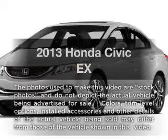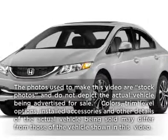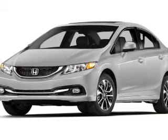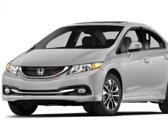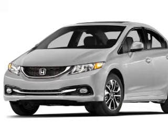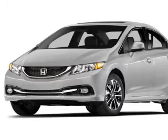Get noticed in this 2013 Honda Civic. Travel the roads in style and comfort in this great vehicle. With an efficient four-cylinder engine, the powertrain includes front-wheel drive, driven by a five-speed automatic transmission.